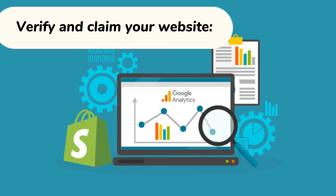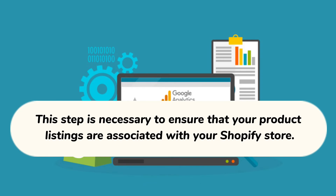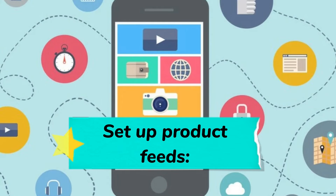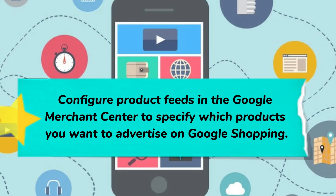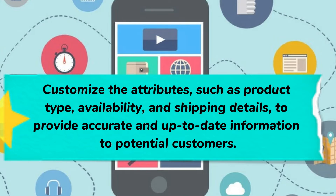Verify and claim your website: verify ownership of your website in the Google Merchant Center and claim it as your own. This step is necessary to ensure that your product listings are associated with your Shopify store. Set up product feeds: configure product feeds in the Google Merchant Center to specify which products you want to advertise on Google Shopping. Customize attributes such as product type, availability, and shipping details to provide accurate and up-to-date information to potential customers.